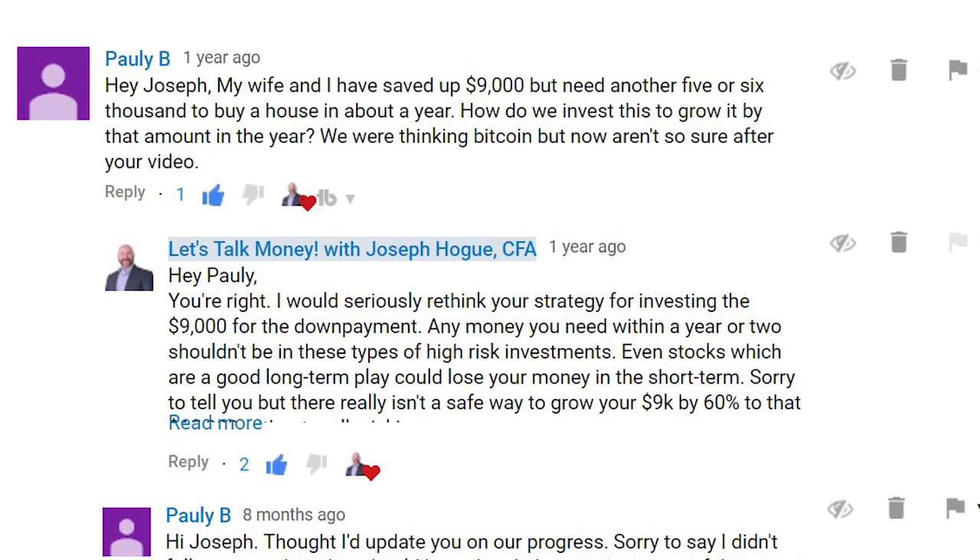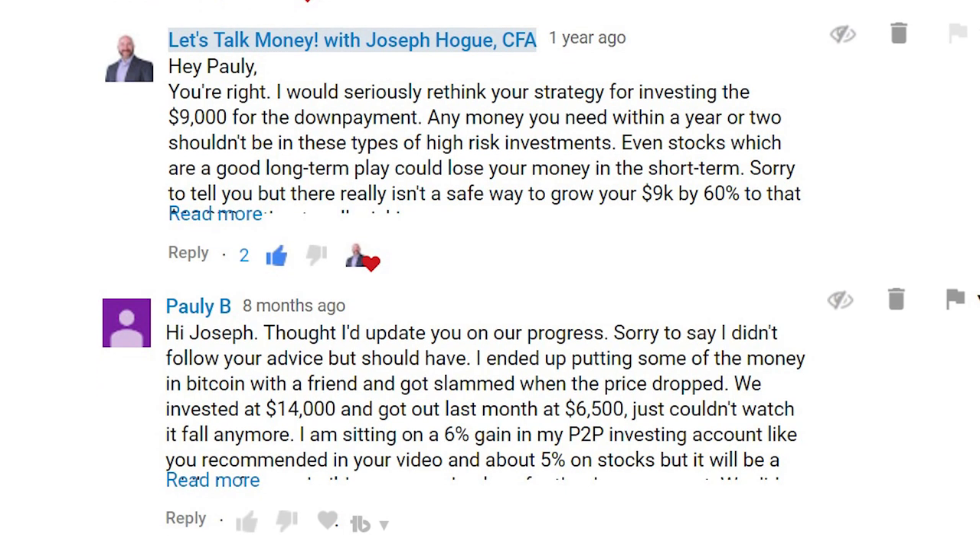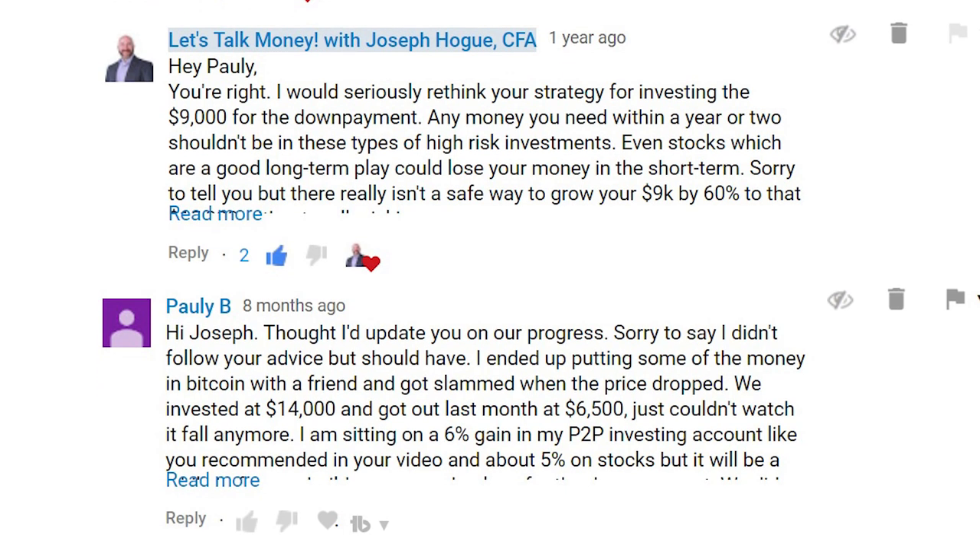I tried to talk him out of Bitcoin and some of the other ideas he was mentioning. Unfortunately, it didn't work out well. He ended up putting some of that down payment in Bitcoin and got hit hard when the price tanked. He had some investments work out and he's looking into some side hustle ideas to make up those losses. I wanted to make a video about this because I know it's a question many of you have from time to time.